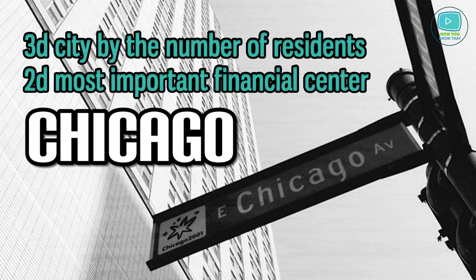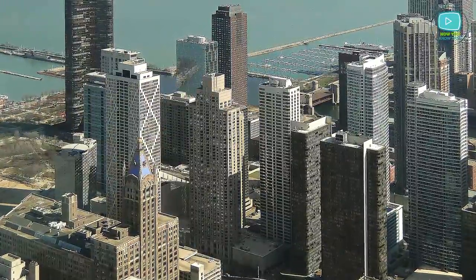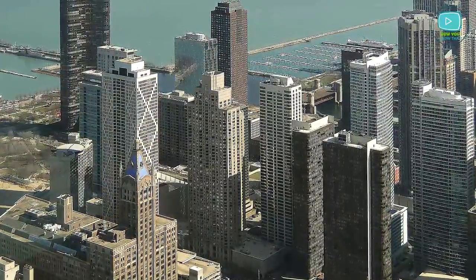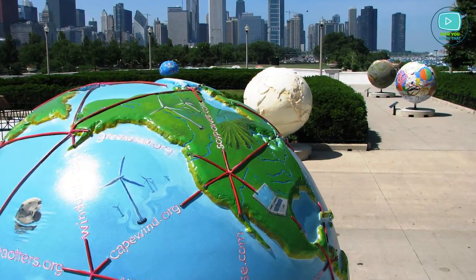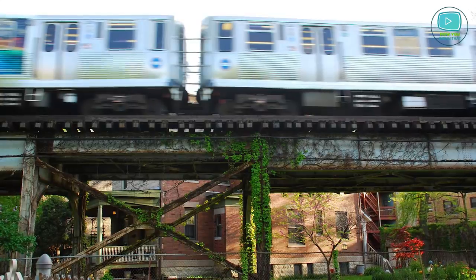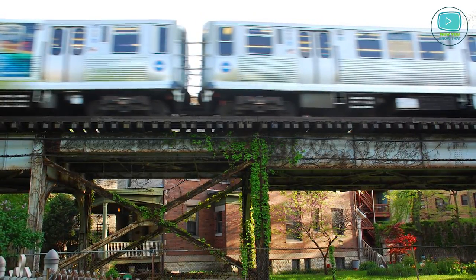Chicago is the second most important financial center of the US. Despite its size in urbanized areas, it has a reputation of an environmentally friendly city. The local authorities are taking noticeable steps to resolve the problem of acute shortage of fresh air and green spaces in tightly built business areas.